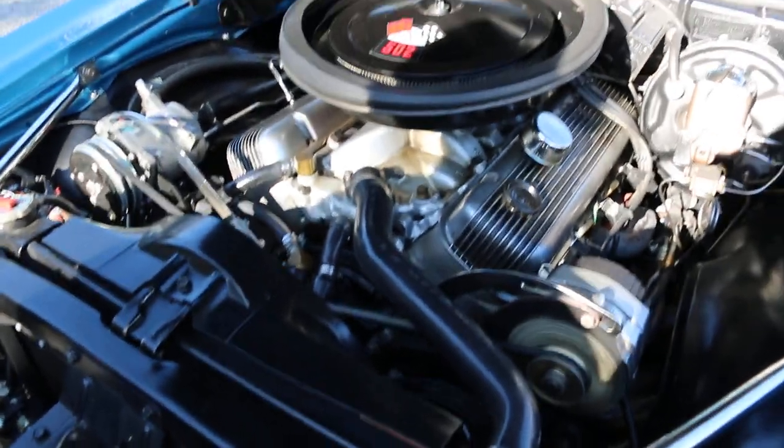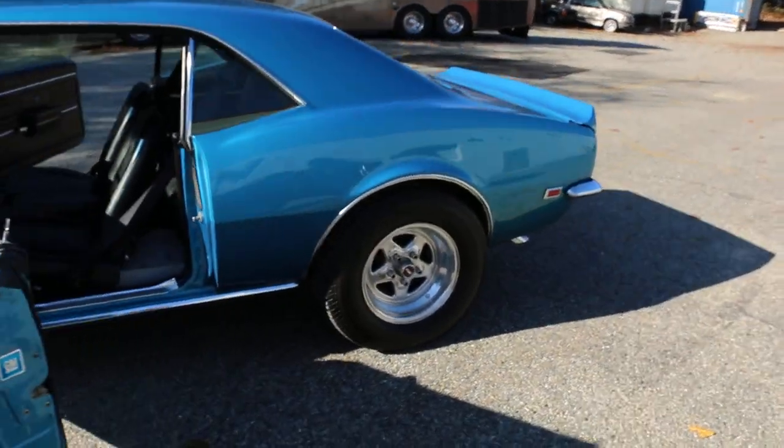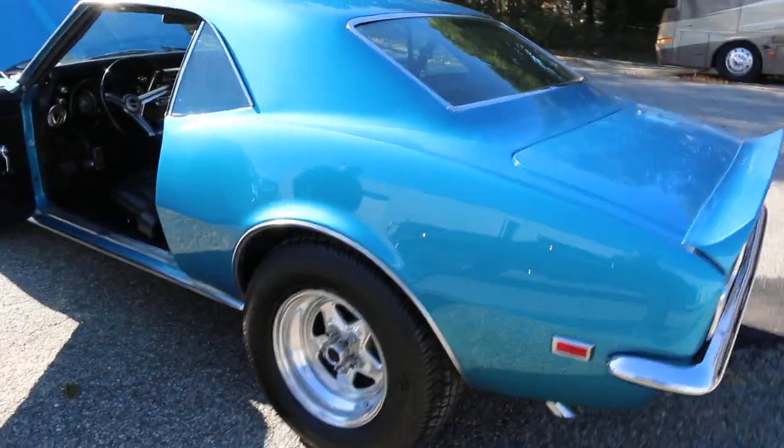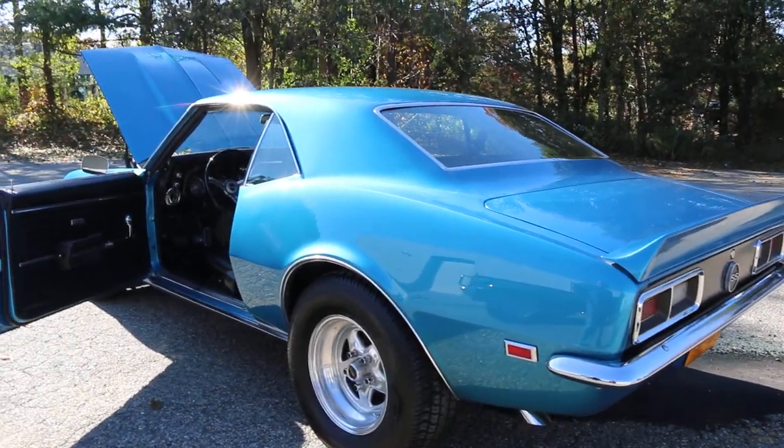This is a steel cowl hood too — no fiberglass. What a pretty car. It was done right. No rattles. It's got the rally wheels that go with it too, so you've got two sets of wheels to choose from — the welds or the rallies, whatever one you want.